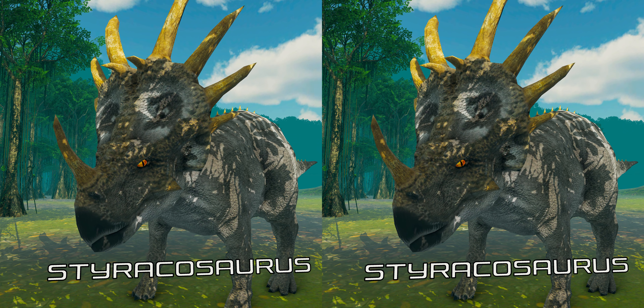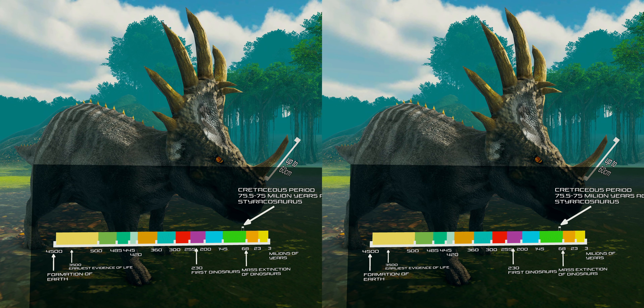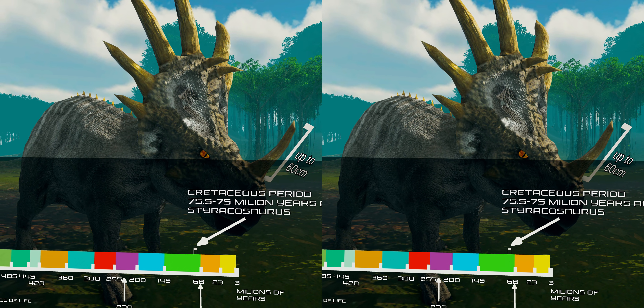Hello, in today's episode we are going to talk about Styracosaurus. Styracosaurus is a herbivorous dinosaur from the Cretaceous period, about 75.5 to 75 million years ago.